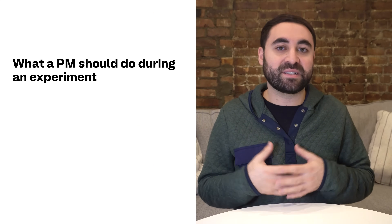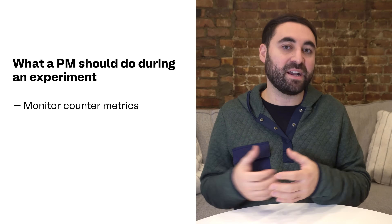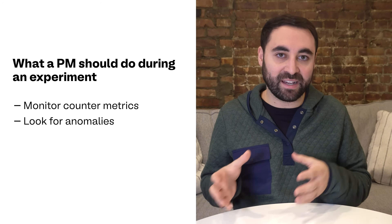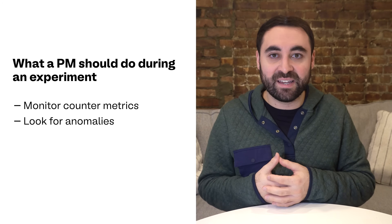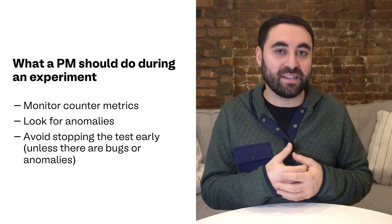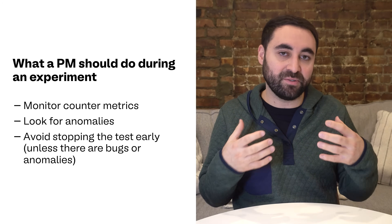Next up is step four: actually running the experiment and getting data and results. Once your experiment is live, this is really when the real magic happens. Tools like Amplitude will automatically track user behavior and show you the results. During this phase, you're going to want to monitor those counter metrics to ensure no negative impact is arising. You should look for any anomalies — for example, is there a sudden spike in bounce rates tied to your test? You should avoid stopping the test early, even if the results are looking promising, unless there is some anomaly that you need to address.